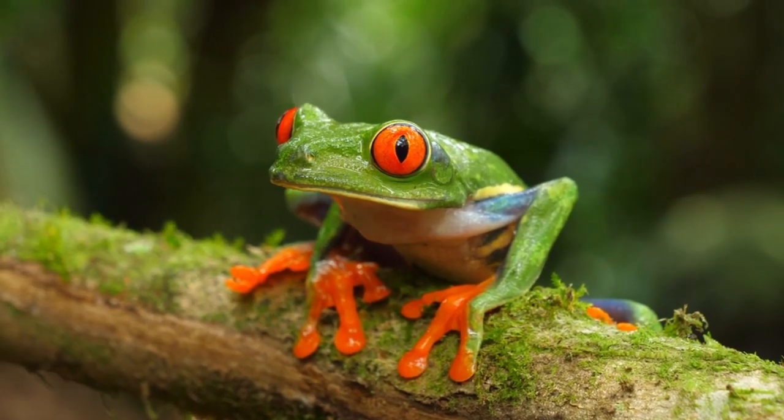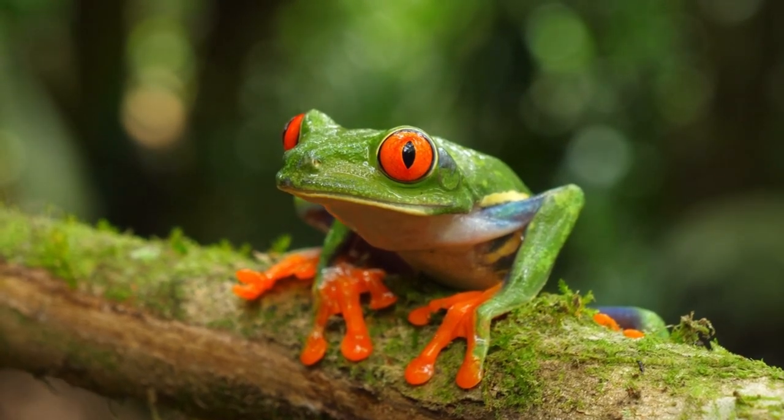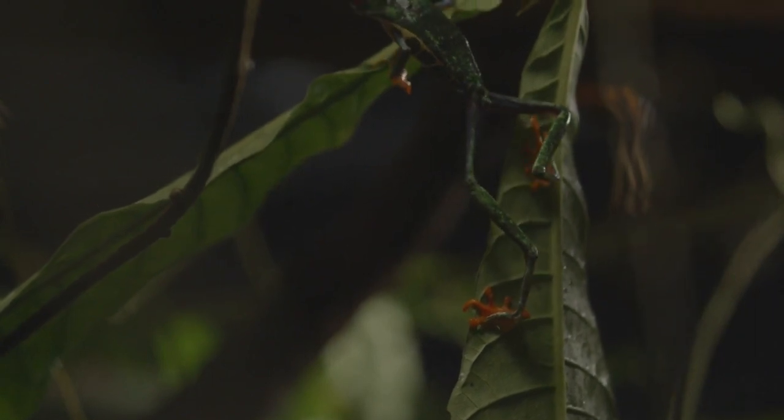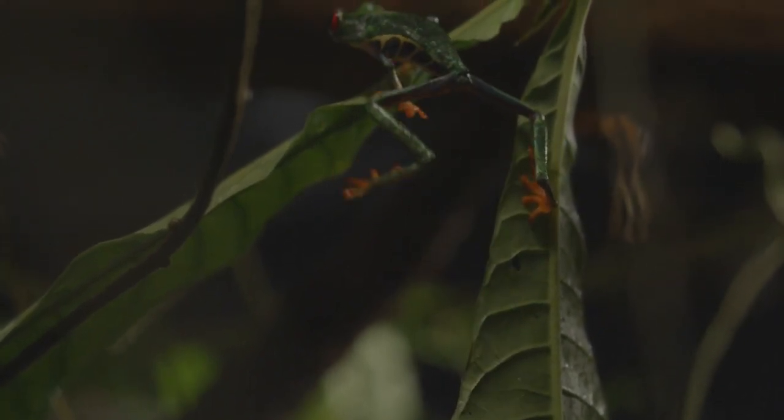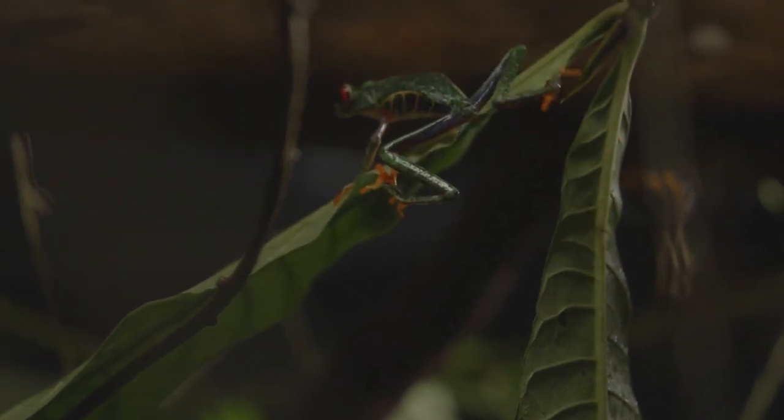Known for their loud calls, red-eyed tree frogs have unique vocalizations for mate attraction. However, habitat destruction, pollution, and the pet trade threaten their populations. These frogs showcase both fascinating adaptations and conservation concerns in their vibrant, dynamic lives.